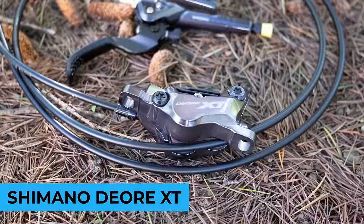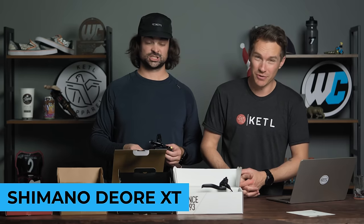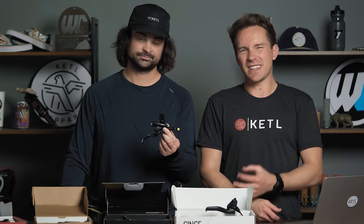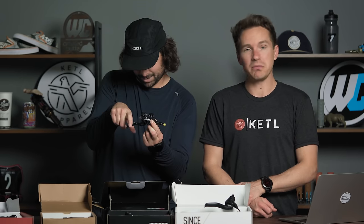Number two: the Shimano XT brakes — the BL-M8100, the four-piston one — basically XT four-piston in layman's terms. A super high-end, nice, premium Shimano mineral oil brake. Snappy with that on-off feel. Some people love Shimano brakes; some people love other brakes — it's personal preference. We do a lot of demo bikes and people will ride a brake they've never ridden before and come back saying either the SRAM modulation was so much better or the Shimano power and snappiness was so much better. There's no perfect brake.